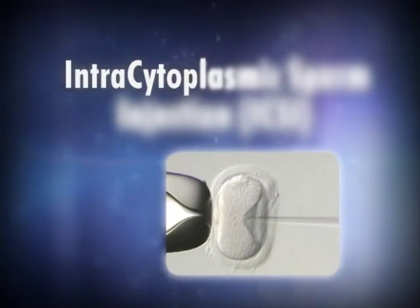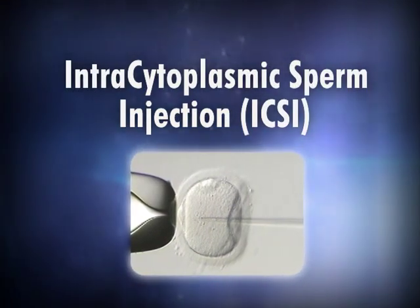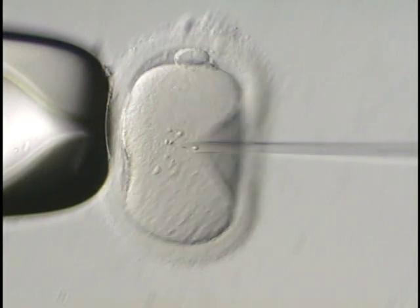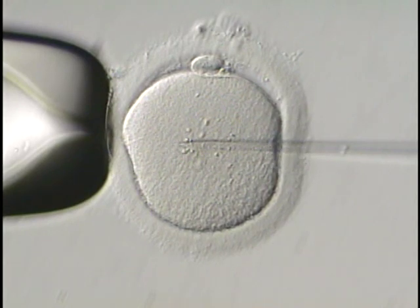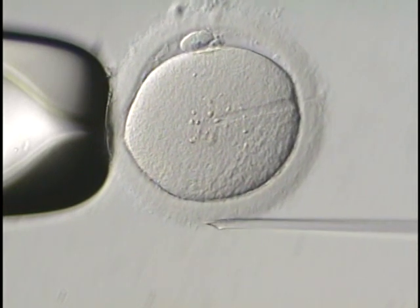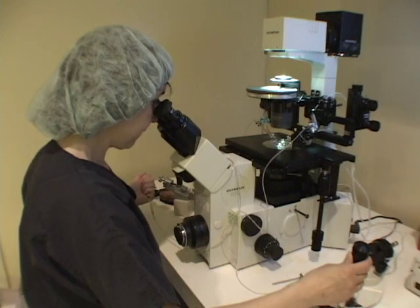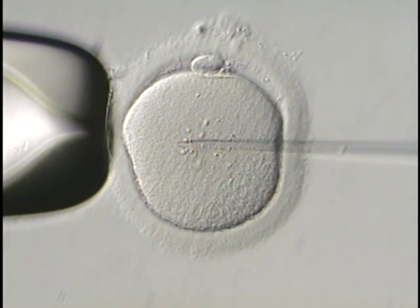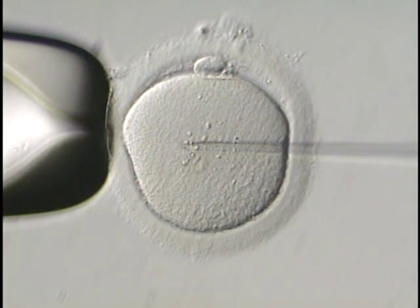Intracytoplasmic sperm injection, referred to as ICSI, has been the most major advance in our field in the last ten years — it's basically revolutionized the treatment for male factor infertility. It involves injecting a single sperm through the zona pellucida into the center of the egg to assist with fertilization. One of the problems with a low sperm count, low motility, or abnormal sperm shapes is that sperm have difficulty penetrating the eggshell. ICSI physically places the sperm into the egg, overcoming that barrier. Many couples are able to have children as a result of ICSI who would otherwise have had no option other than donor insemination.